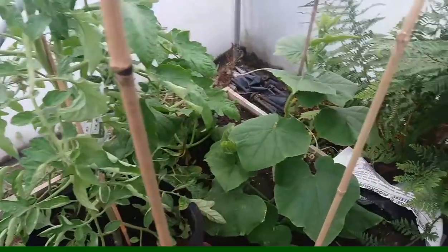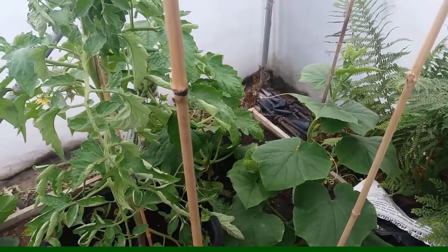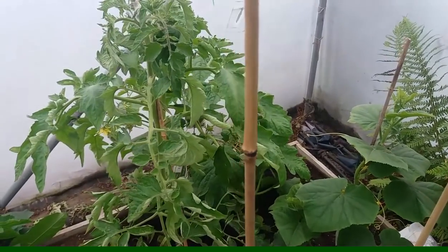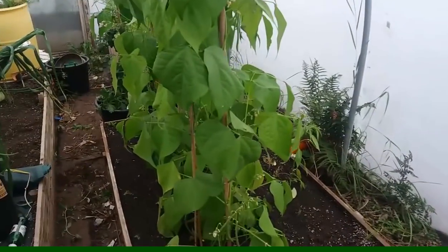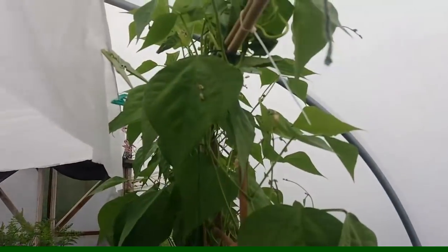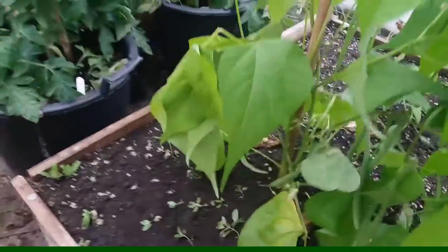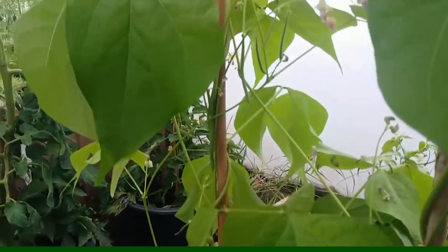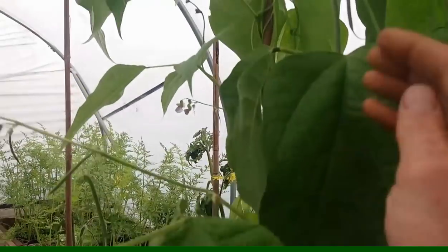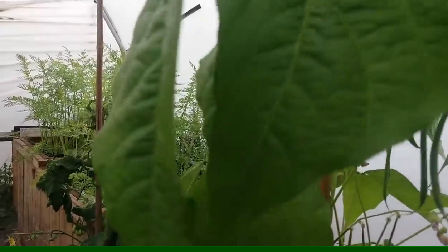Got a couple more cucumbers on the go — a little ugly ridge one called Market More, and a longer one called Fem Spot or something. The French beans are now way up to the roof. We've got some beans on as well which I need to be taking — starting to get beans from the bottom and they're coming all the way up. Cobra beans, you can't beat them — absolutely fantastic.